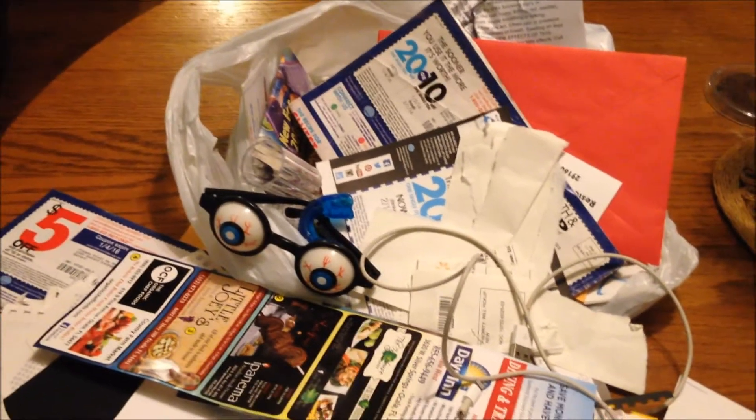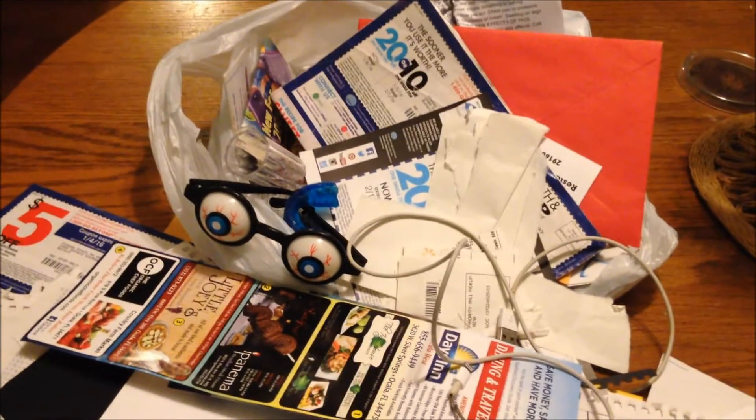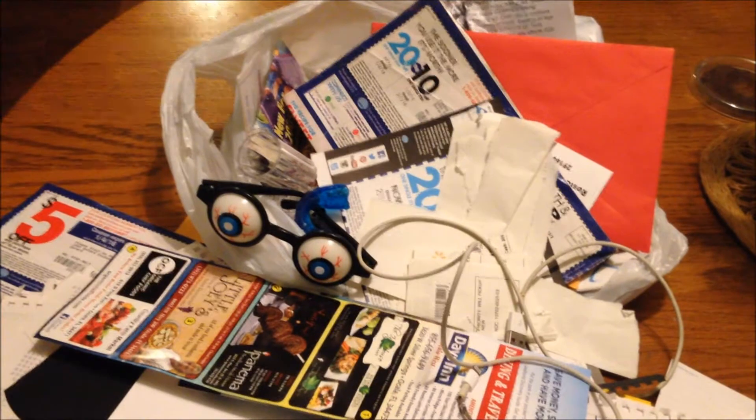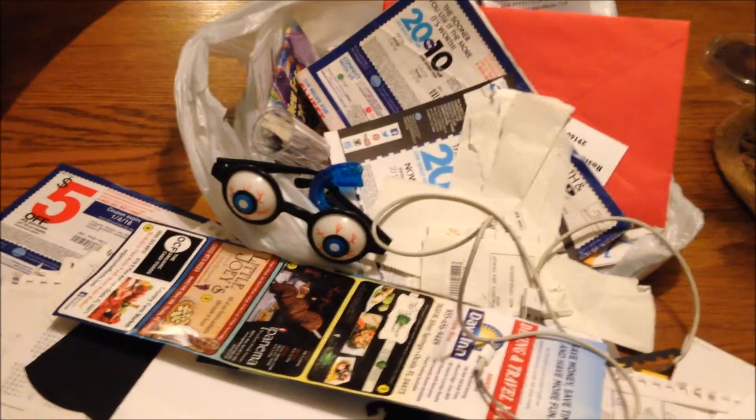I can't believe I had all this in my drawer. My goal is to get them cleaned out and get the stuff that actually needs to go into drawers — like I have scissors and things like that sitting out on the counter when they ought to be in the drawer.